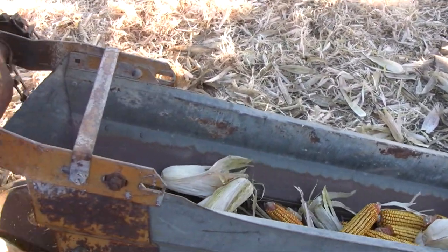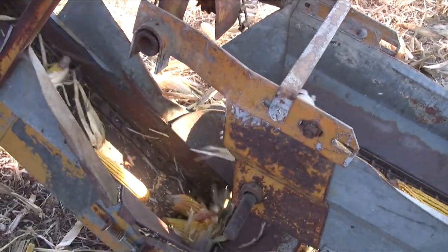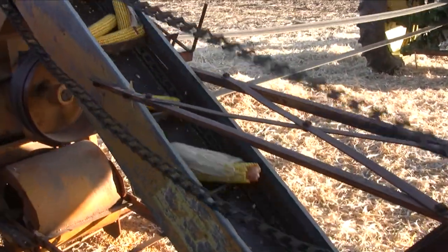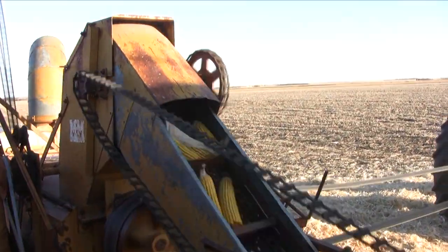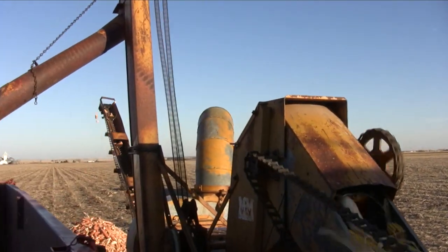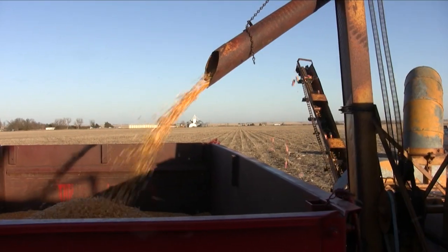The corn goes up the conveyor into the shelling machine, which you can see is driven by a big belt from the tractor. Out of the sheller comes kernels into the wagon, cobs onto the pile, and the husks come out of the big chute.